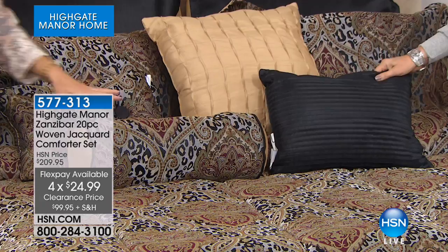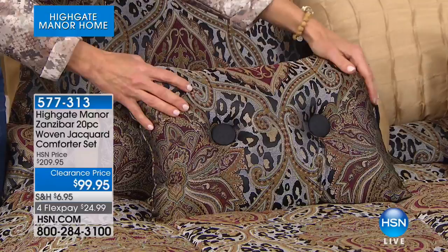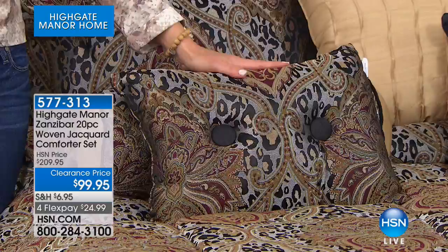There are four throw pillows — if one or two is sufficient for you, take the neck roll or the beautiful button-tucked pillow out to the leather chair in the den. There's a lot of versatility to this. Highgate Manor is known for grand living, for taking everything up just a bit and doing it so elegantly. The reverse side is a microfiber reverse.